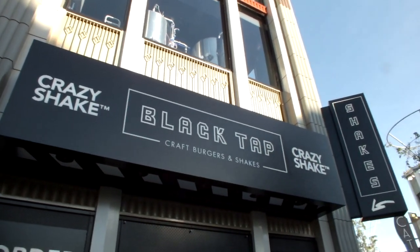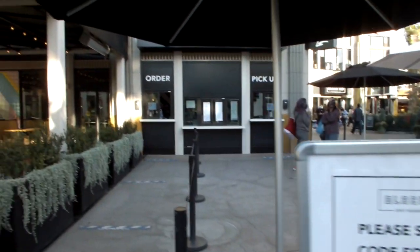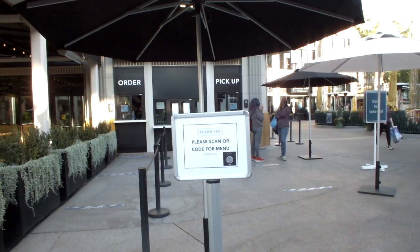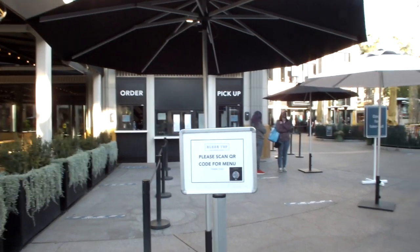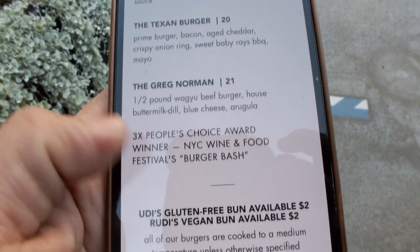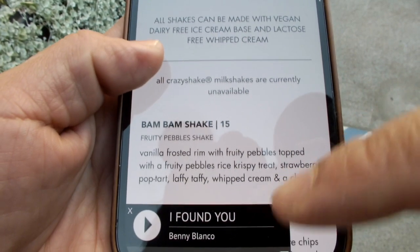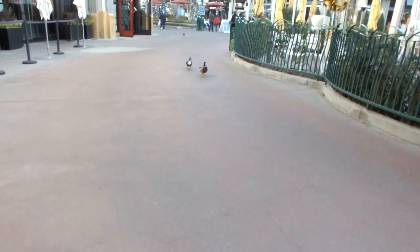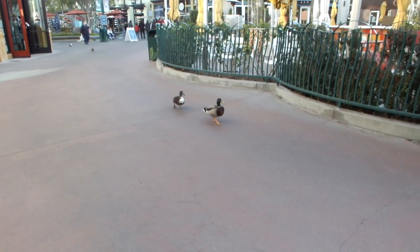We're heading to Black Tap to order. There's a QR code so you can scan and get the menu, you order here and pick up at the other window. After that terrifying Dianoga moment, my brother owes me dinner! When you scroll down the menu there's a little playlist for you to listen to while waiting — like a waiting room.